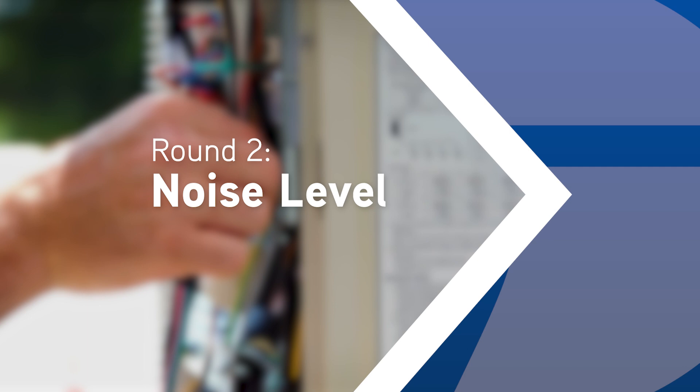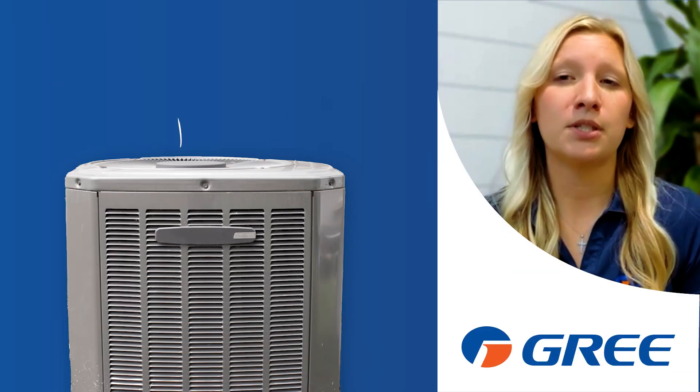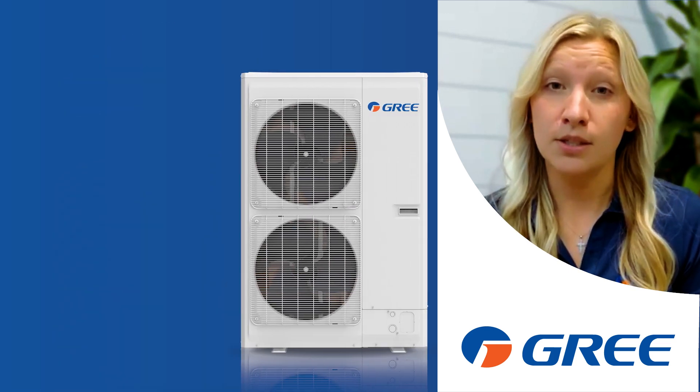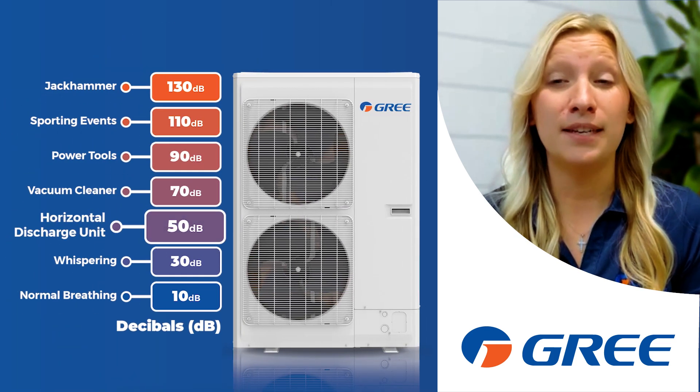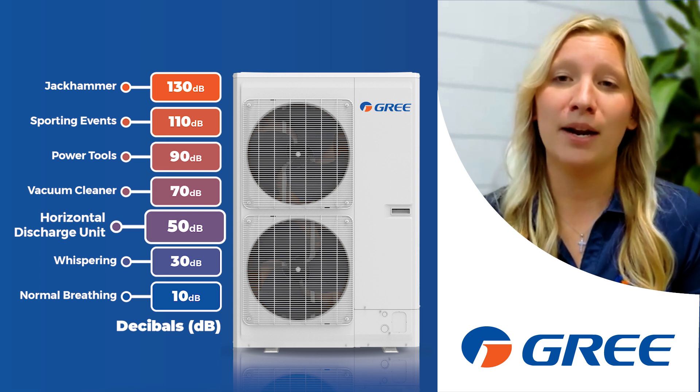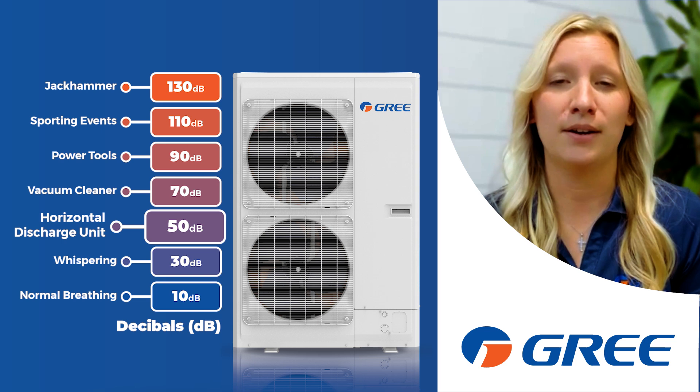Next, let's talk about noise. Vertical discharge systems push air upward with force, often creating more noise. Horizontal discharge units operate as low as 50 decibels — that's quieter than a normal conversation — making them a great option near bedrooms, patios, or other noise-sensitive areas.